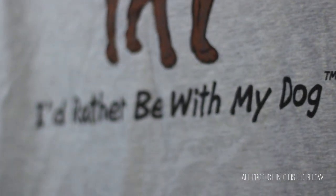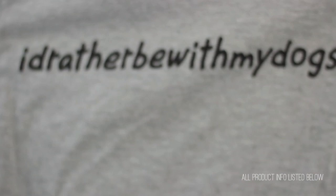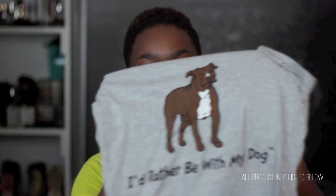I got this shirt from IiRatherBeWithMyDogs.com. If you follow me on YouTube, you know I used to have a pit bull — he now lives with my dad — but I absolutely love my dog, I love pits, and this shirt is just perfect. Most times I would rather be with my dog, so I thought this was really cute and I had to share it.